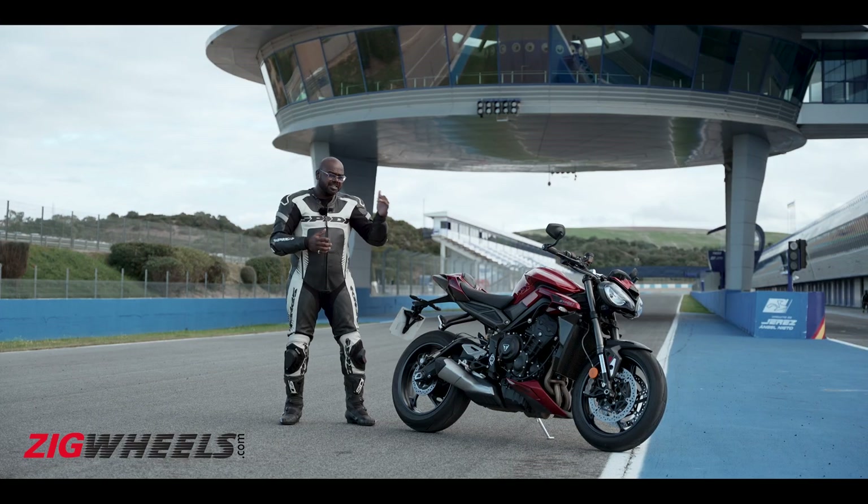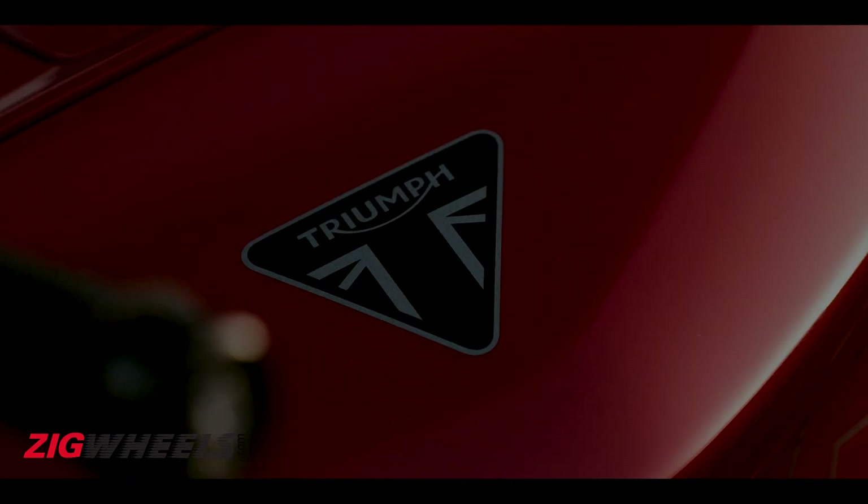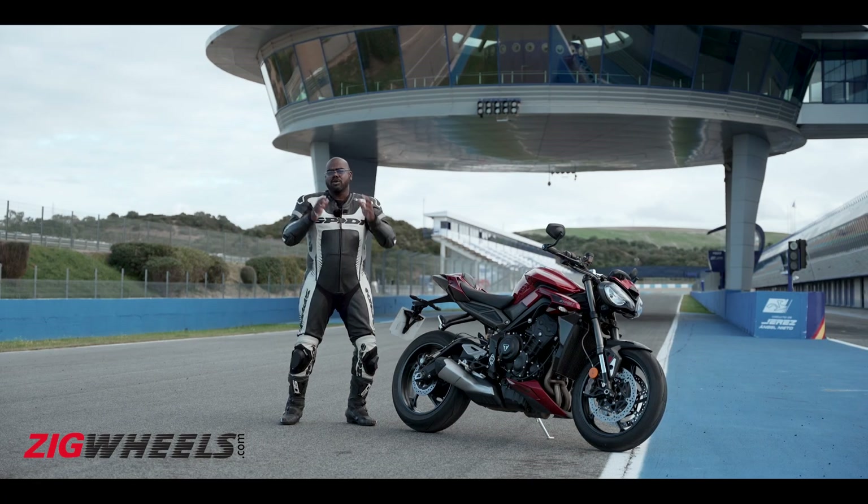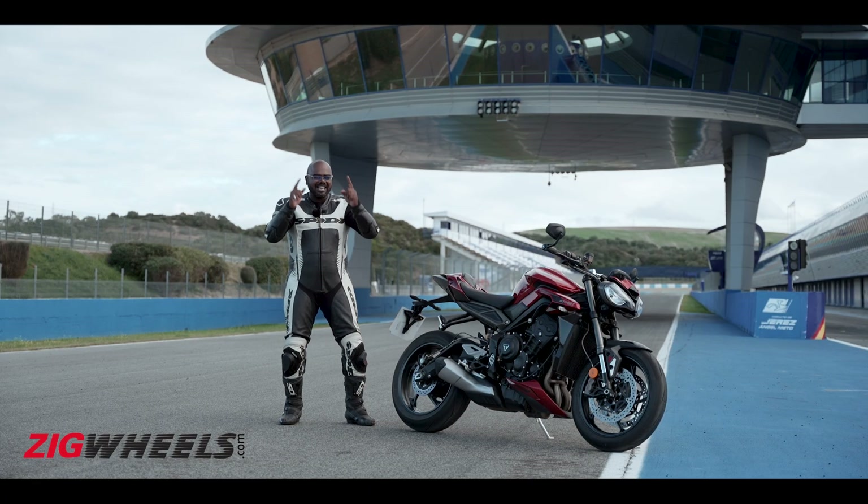Now according to me, the Street Triple is among the top 5 motorcycles that I have ridden, but Triumph claimed that they have made it even better with some subtle changes. So have Triumph managed to do that? Let's find out.